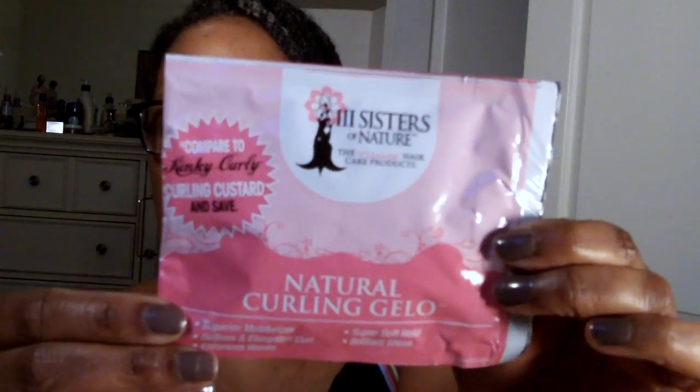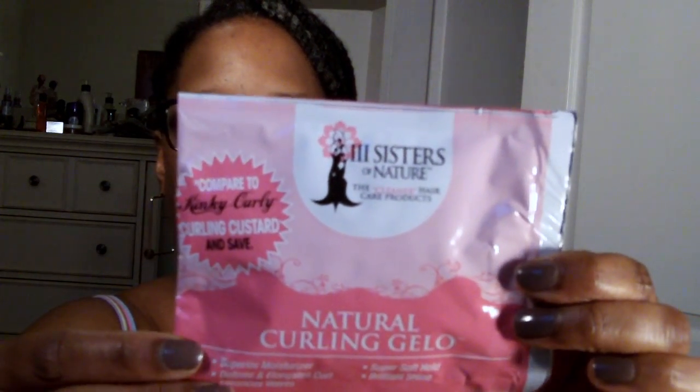The first thing I want to show you is this Three Sisters of Nature hair care product. This is their natural curling jelly, which is compared to the Kinky Curly curling custard. I like this pretty pink packaging — it is so pretty. I have some products from them but I'm not very familiar with all of them.